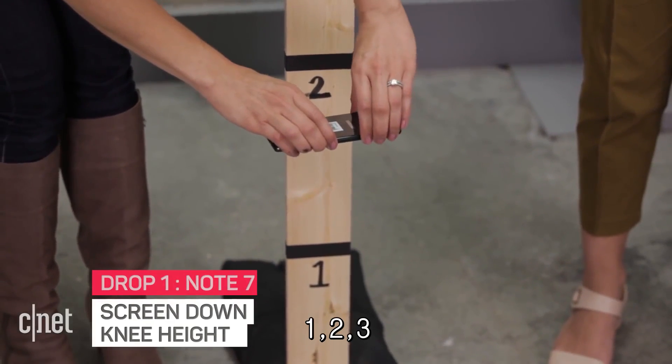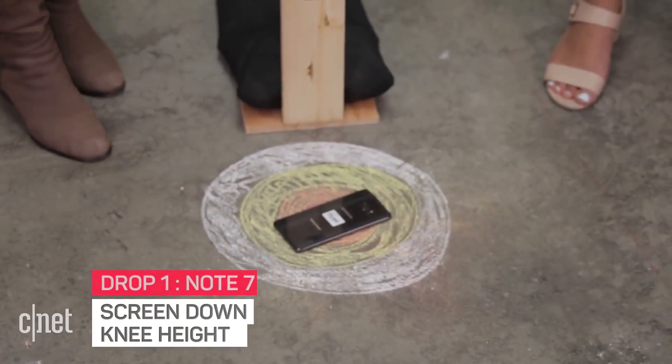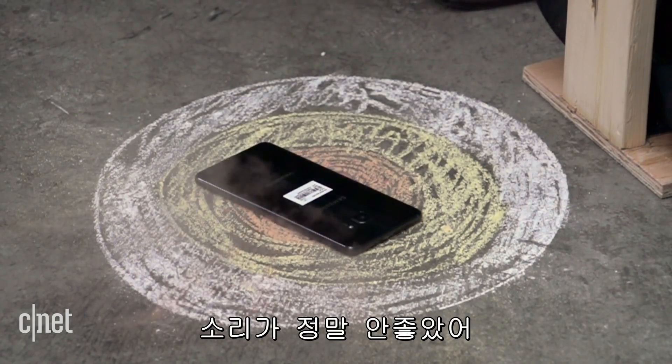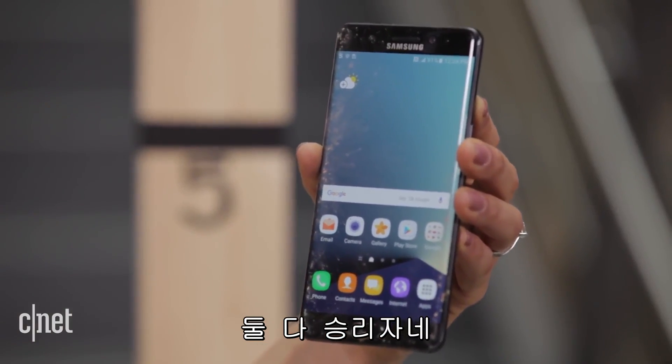Three, two, one. That sounded so bad. We got a winner — the S7 Edge survived the knee-height drop.